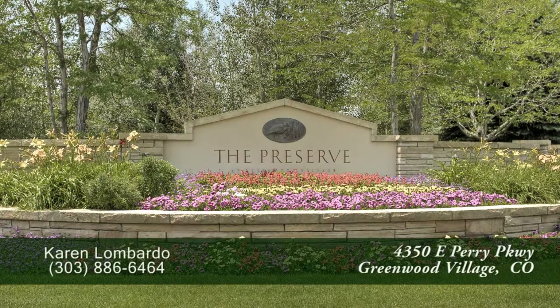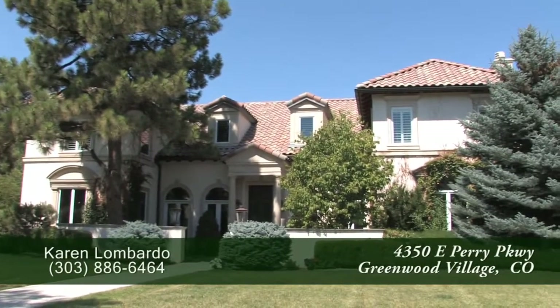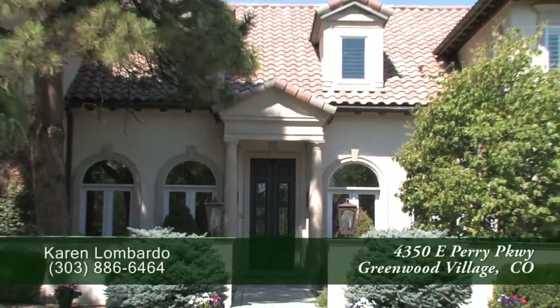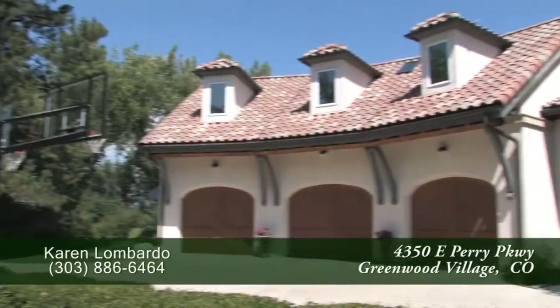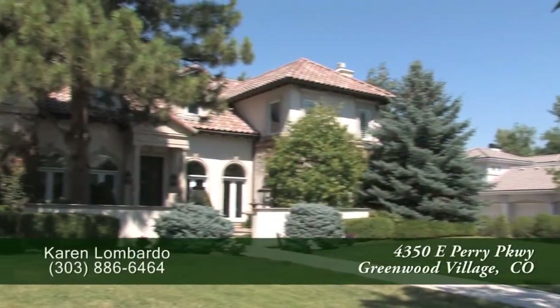There's a spectacular home located in The Preserve, which is about five minutes west of the Denver Tech Center and 20 minutes south of downtown Denver. This beautiful home has six bedrooms and nine baths with just over 10,315 finished square feet, an attached oversized three-plus car garage, and sits on three quarters of an acre.